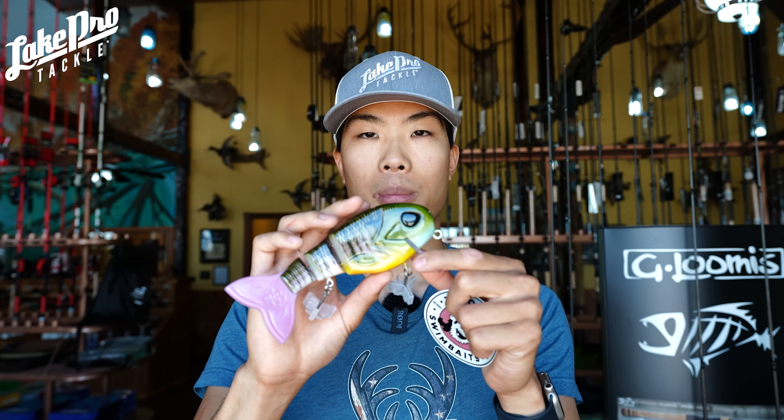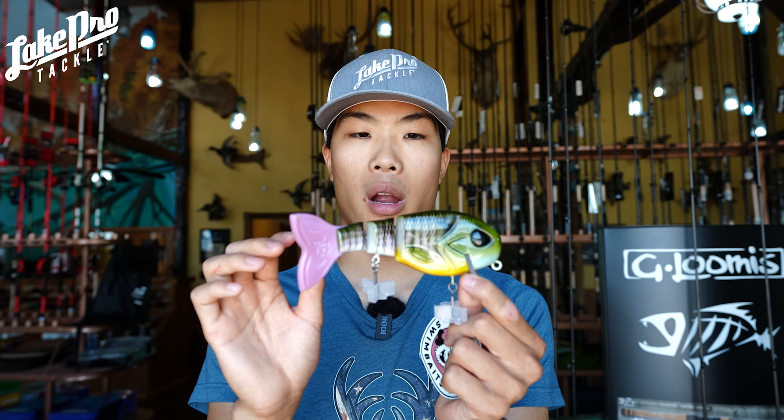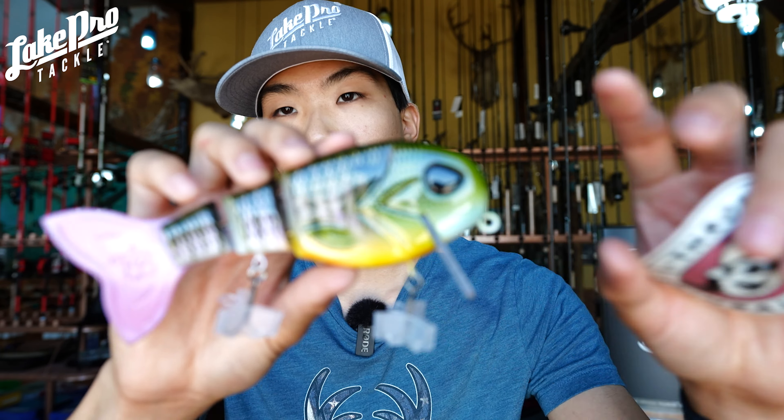Again, premium hardware here — these are not cheap by any means, but these are also exclusive and you're not going to find them everywhere. But I think the paint job on this is absolutely killer guys.